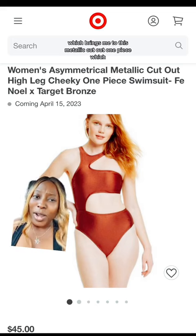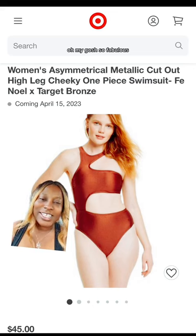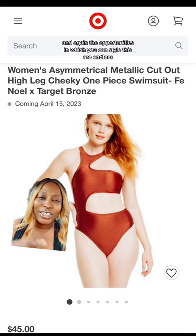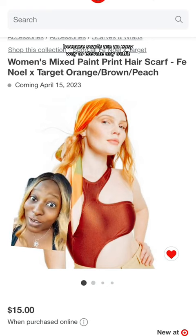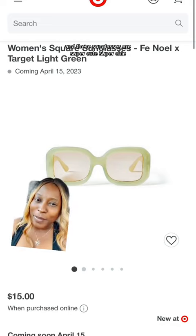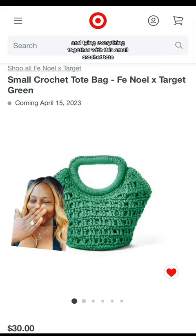This metallic cutout one piece is oh my gosh, so fabulous — it's super sexy and giving futurism. Scarves are an easy way to elevate any outfit and can also be worn as a cover-up. These sunglasses are super cute and chic; I love that they come in green. Tying everything together is this small crochet tote — a whole look.